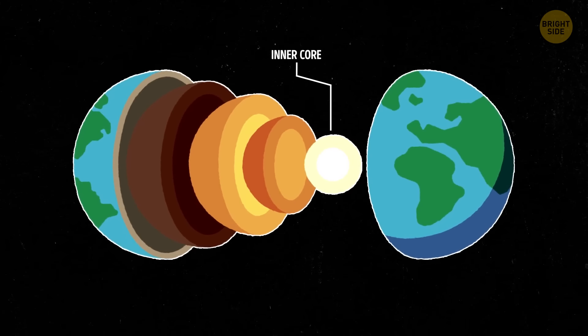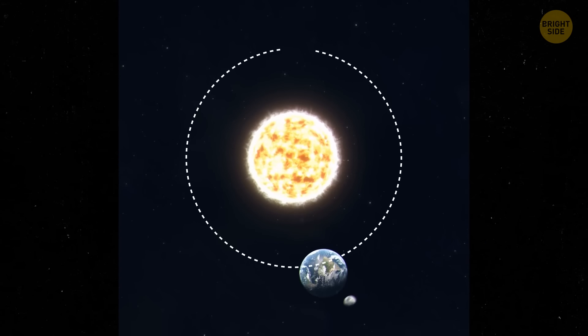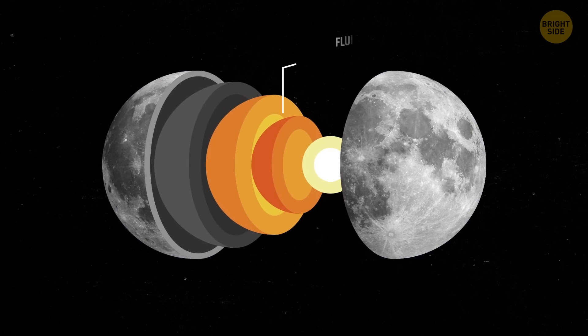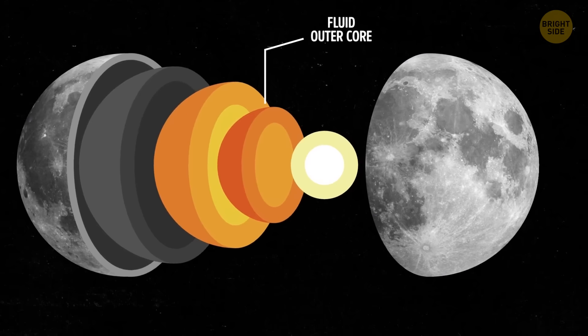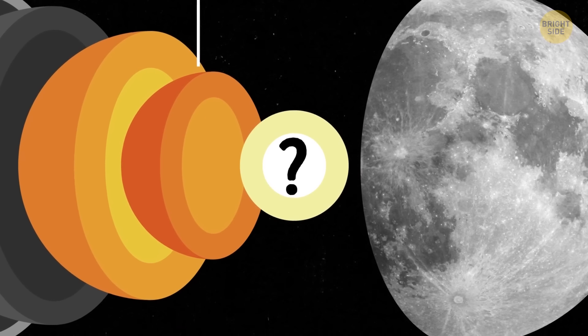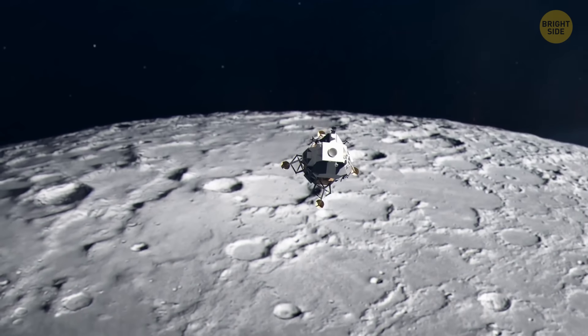One of these layers is called the inner core. About 20 years ago, scientists observing how the moon rotates concluded that it had a fluid outer core. But the inner core was hard to study, so they didn't know if it was solid like a rock or molten like a hot liquid. But things are clearer now.